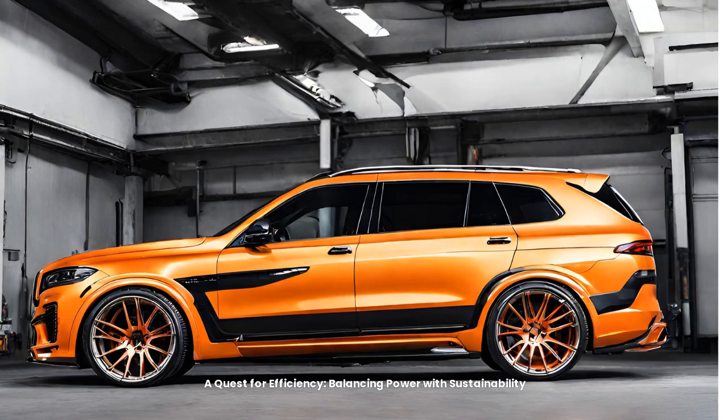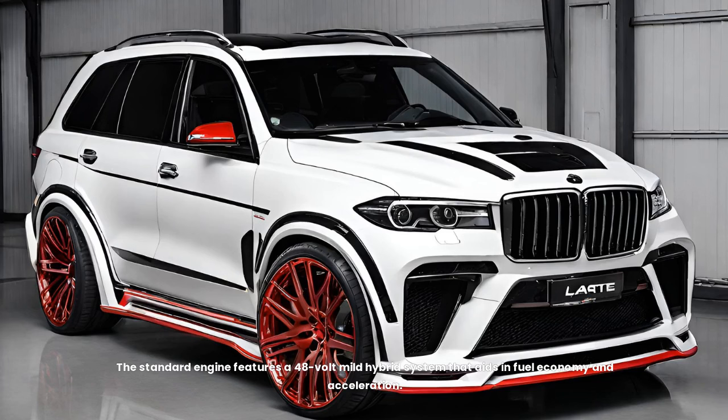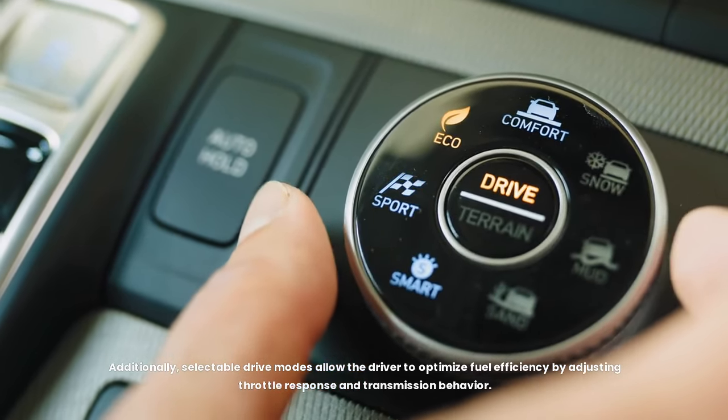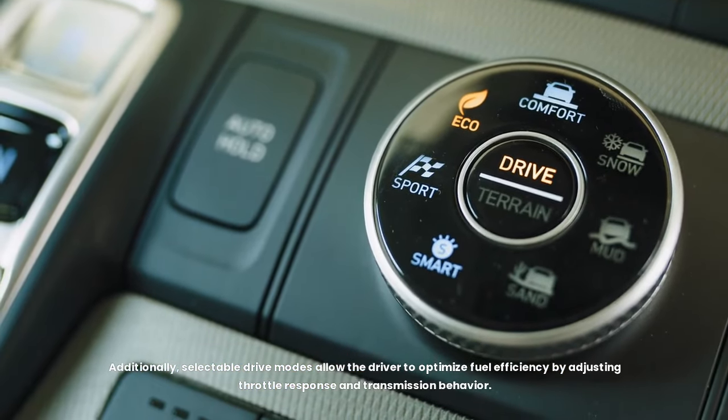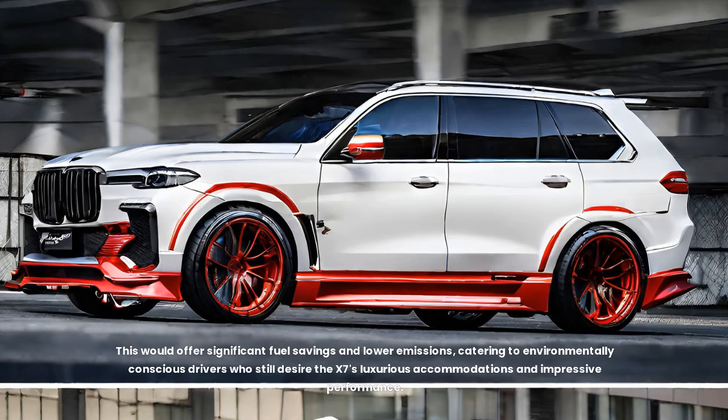A quest for efficiency — balancing power with sustainability. While the X7 prioritizes performance and luxury, it doesn't neglect efficiency entirely. The standard engine features a 48-volt mild hybrid system that aids in fuel economy and acceleration. Additionally, selectable drive modes allow the driver to optimize fuel efficiency by adjusting throttle response and transmission behavior. Looking towards the future, there are rumors that BMW might introduce a plug-in hybrid variant of the X7, offering significant fuel savings and lower emissions, catering to environmentally conscious drivers who still desire the X7's luxurious accommodations and impressive performance.